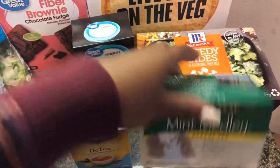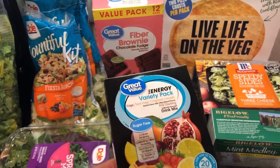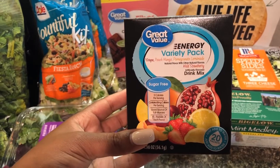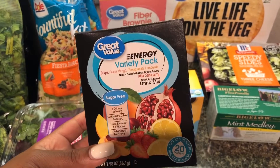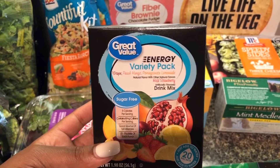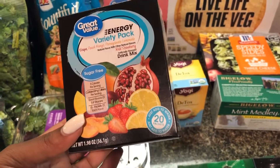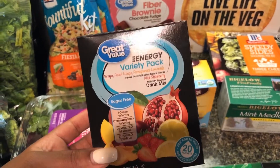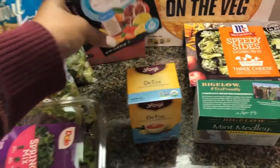I picked up some detox tea because we needed more, and I got some mint tea also. If you watch my lunch videos, anything in powder form that tastes good I buy it. We've been buying energy drinks but they're super expensive, so I found these drink mix packets at Walmart and picked up a variety pack with 20 packets. You just throw one in a water bottle, shake it up — sugar free and no carbs, great for my boyfriend to take for work.